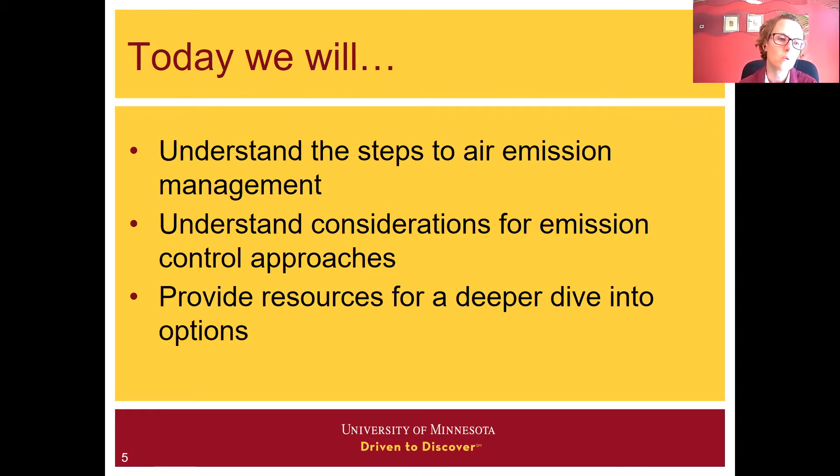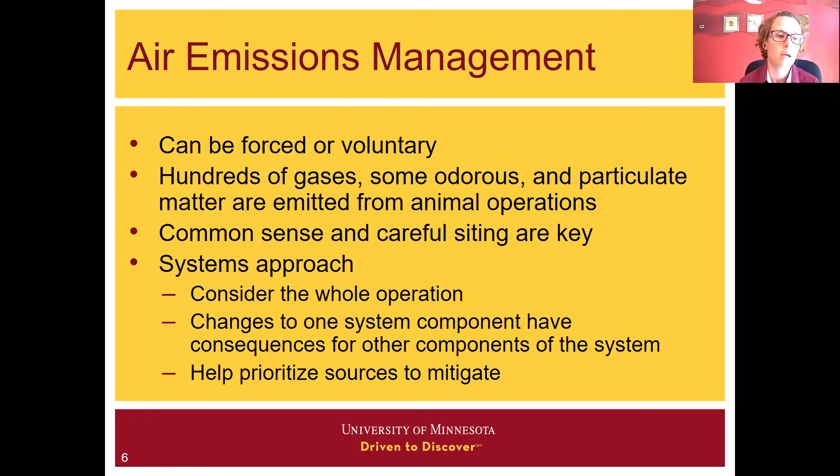Today we're going to understand the steps to air emission management and then understand considerations for different emission control approaches. I'm going to provide some resources for a deeper dive into options if you choose to look into those. Air emissions management can be forced or voluntary. When it comes to air emissions management, we have gases, we have particulate matter, and some of these, or combinations thereof, may be odorous.